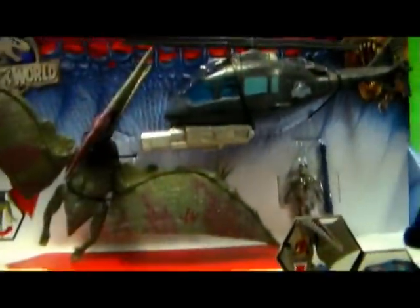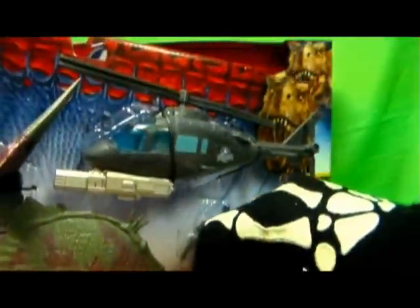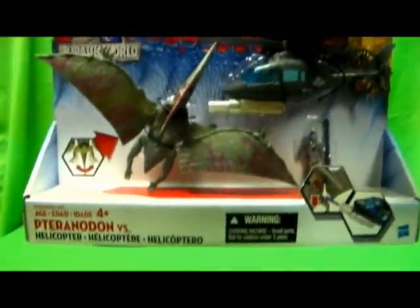This set I thought was kind of cool because it comes with another human figure and a helicopter that the human figure can actually sit inside. I was actually curious about that — I wondered if the figure could go inside there, but it does. So, Pteranodon vs. the helicopter — extremely cool.